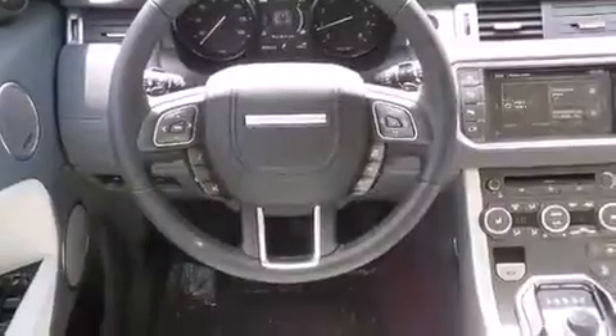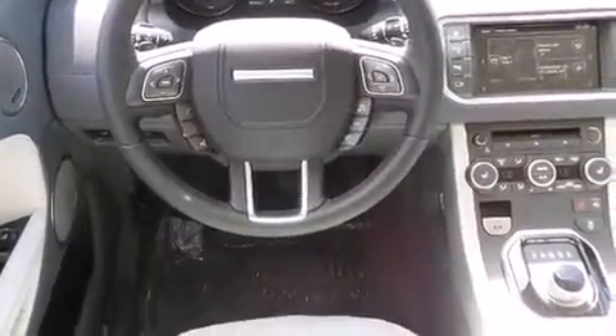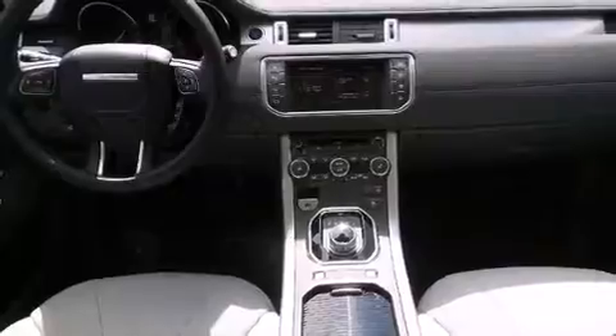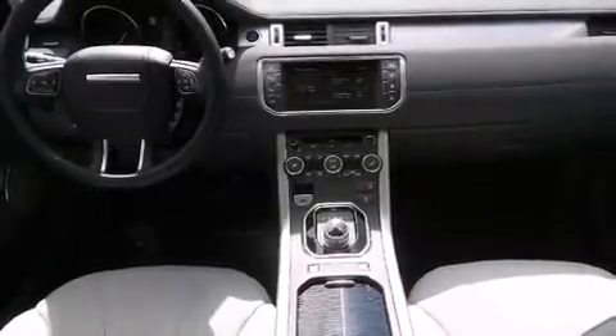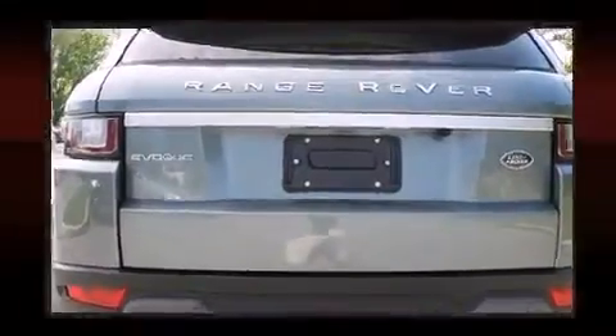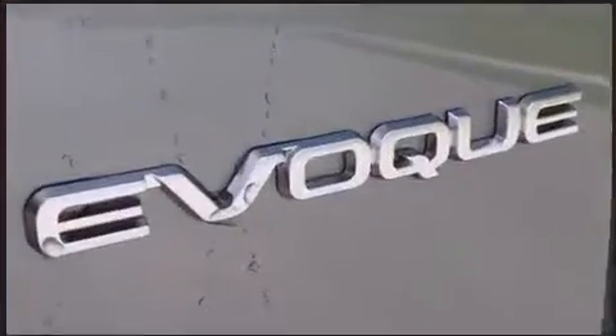A wealth of standard features means that you no longer have to sacrifice. Like heated seats, front and rear reading lights, power front seats, an automatic dimming rear view mirror, a blind spot monitoring system, turn signal indicator mirrors, and seat memory.